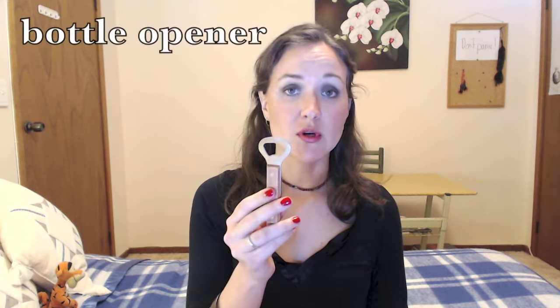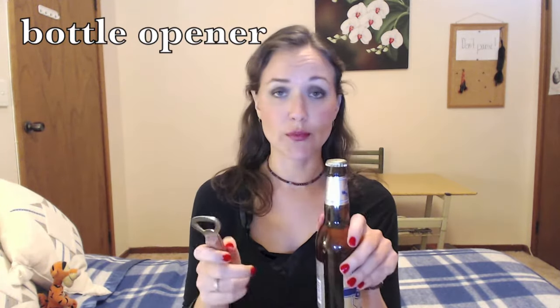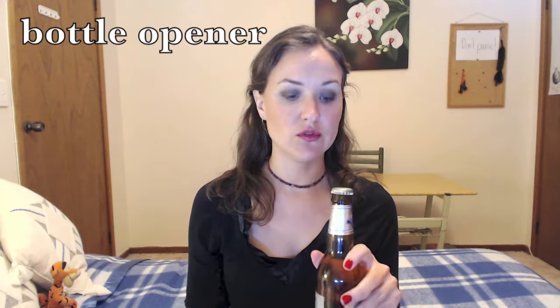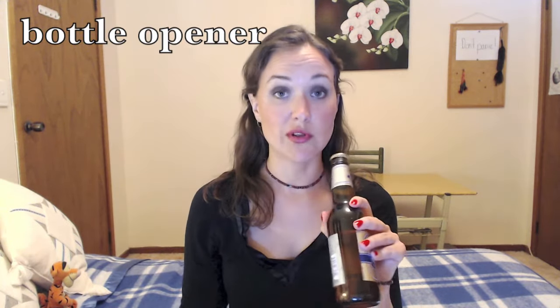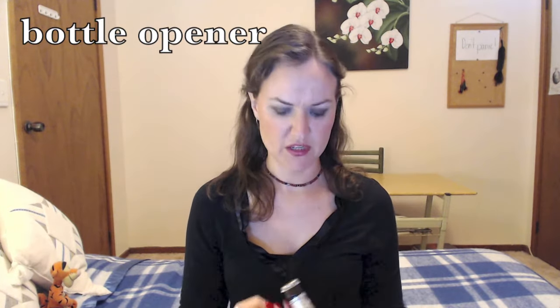Let's start with my favourite utensil, the bottle opener. You use this to open bottles — that is, of course, if you don't want to use your teeth or your eye socket. Very classy.